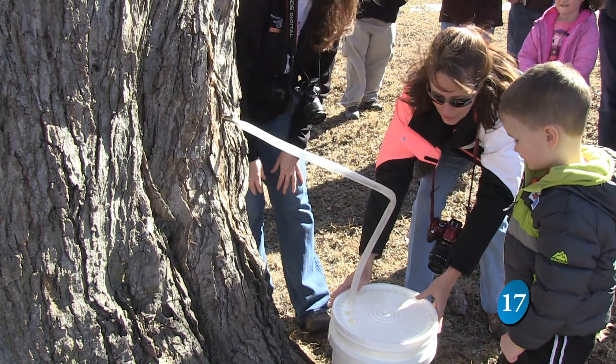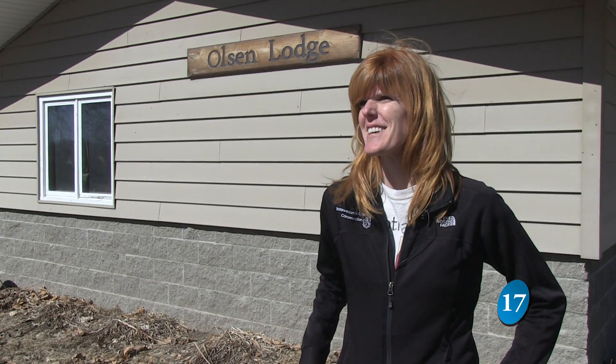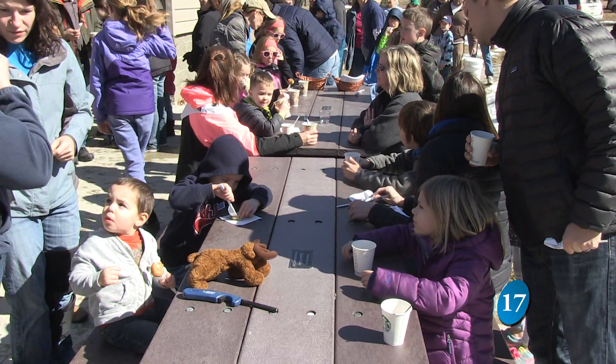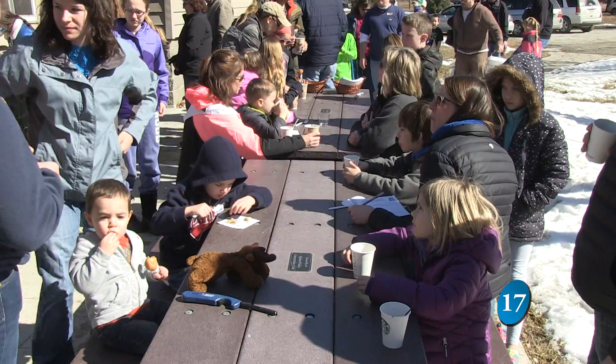The sap collected will be turned into syrup and enjoyed at a later date. Yeah, our pancake feed is on Saturday, August 15th this year. It starts at 8:30 in the morning and we'll have the maple syrup that we made from the sap we collected today, and people can taste that on some yummy pancakes.